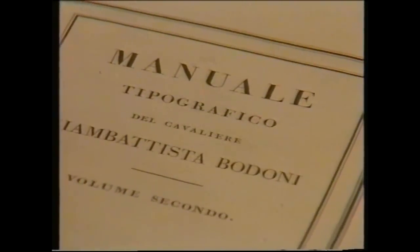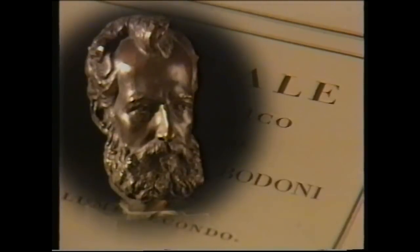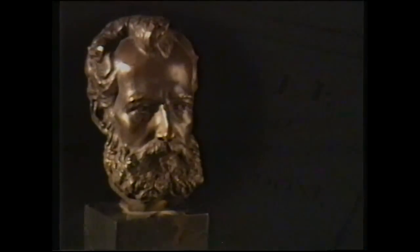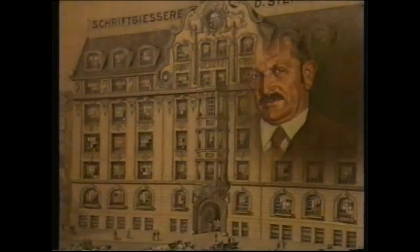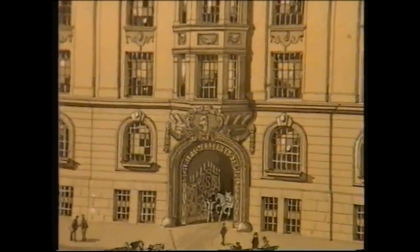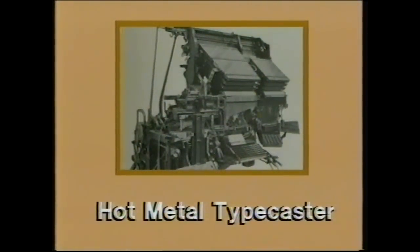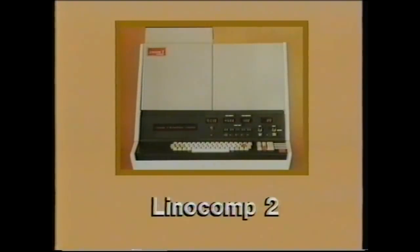Then in 1886 came another revolution. Ottmar Mergenthaler invented the Linotype mechanical typesetting machine. And in 1900, Linotype entered into a partnership with leading type founder David Stempel. As a result, D. Stempel AG became the German manufacturer of matrices for Linotype composing machines. From this fruitful association has come a long line of superb typesetting machines, each representing the current state of the art, together with a library of original and high quality typefaces.